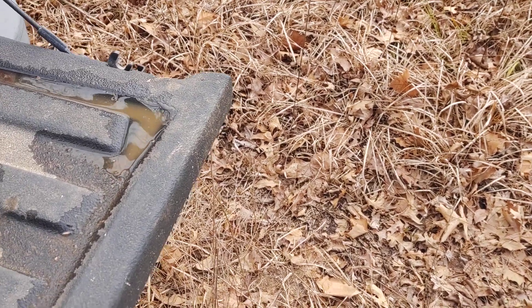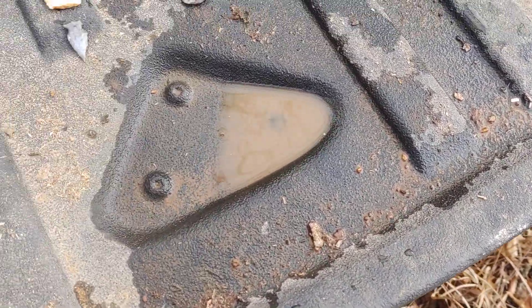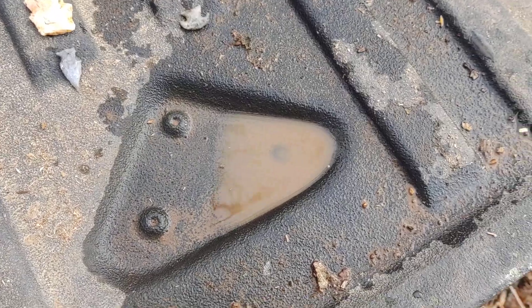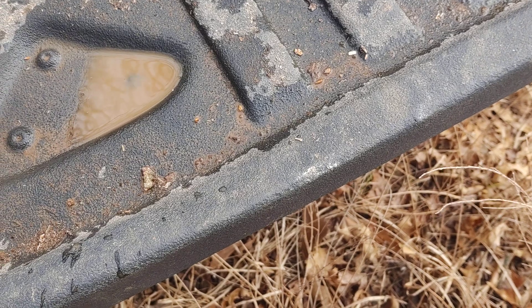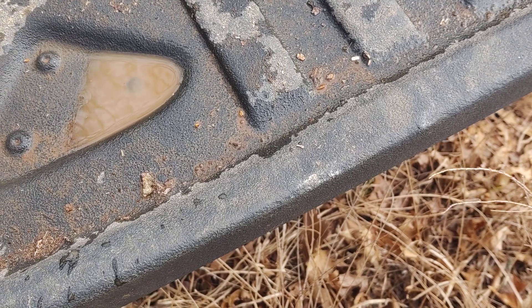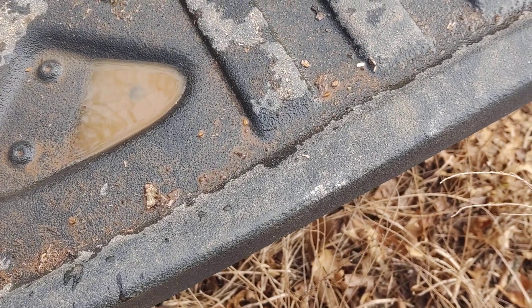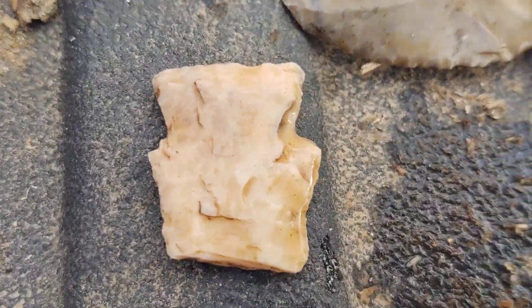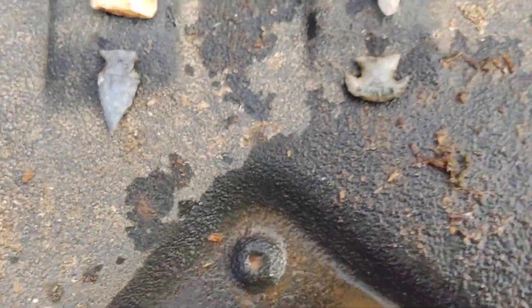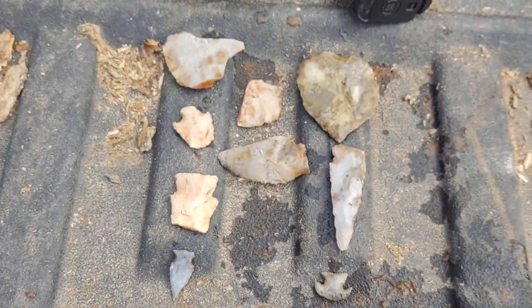Hey gang, it's a made it back to the truck video. Yeah, we made it back to the truck. I'm doing a little clean up here. I did find a couple more little things here. I got one real good broke. Too bad, it's a hearty. There's what we got for the day.